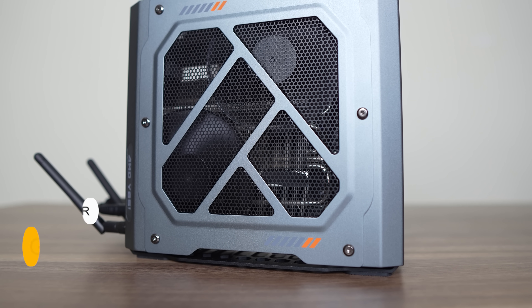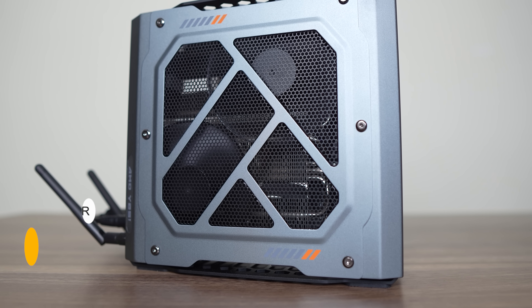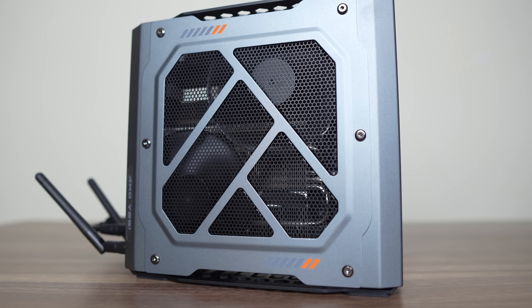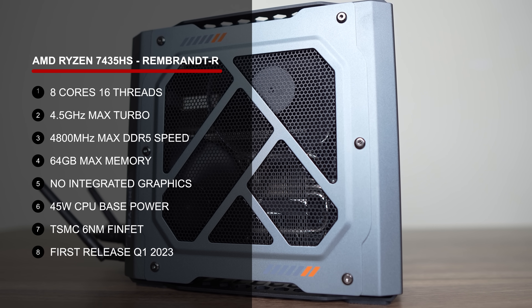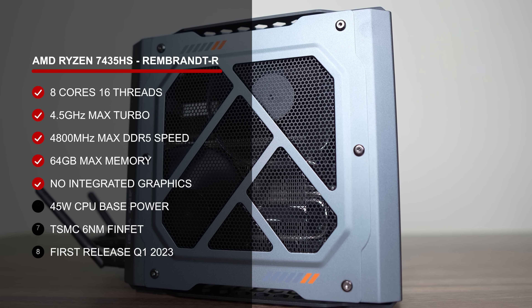If you want to really game on a mini PC, you need a powerful GPU. While integrated graphics are progressing in leaps and bounds, you're better off going for something larger with a dedicated graphics chip. And one of the only options under the $700 USD mark is the AU Star Gods.